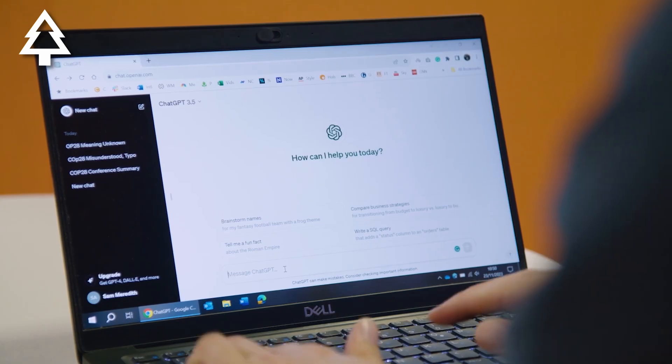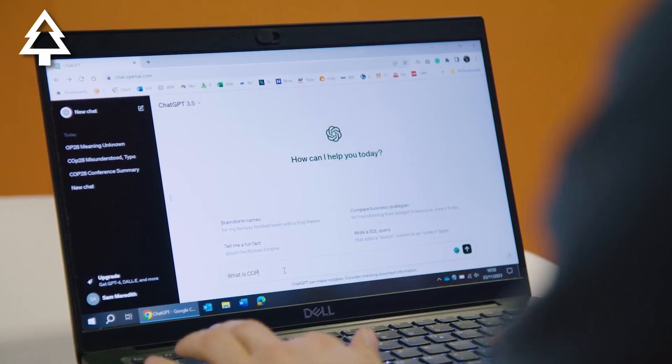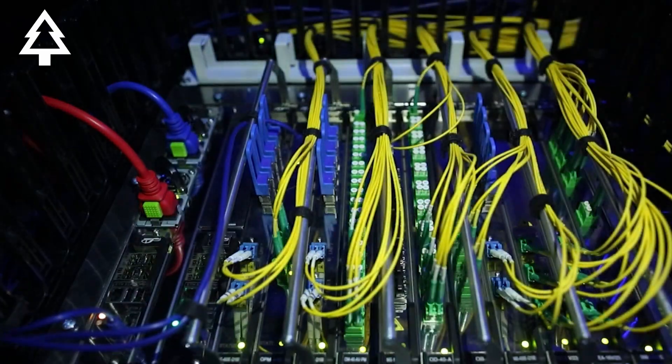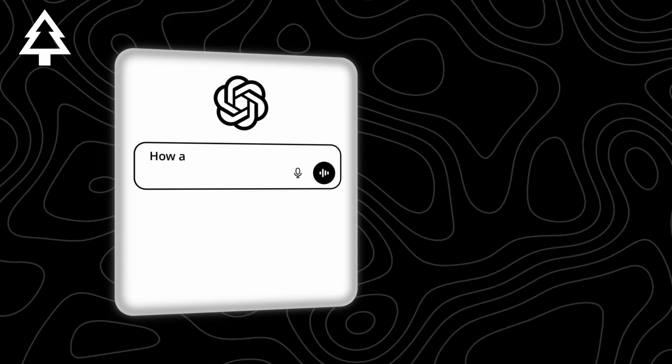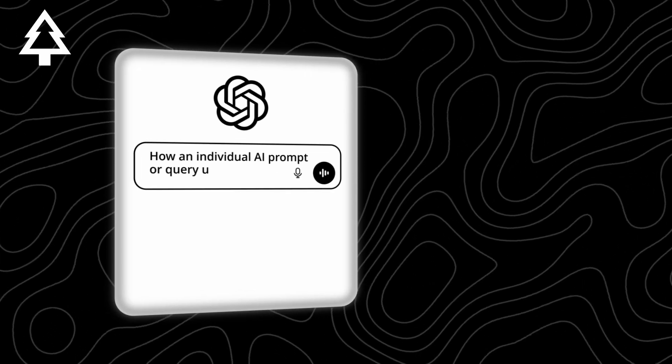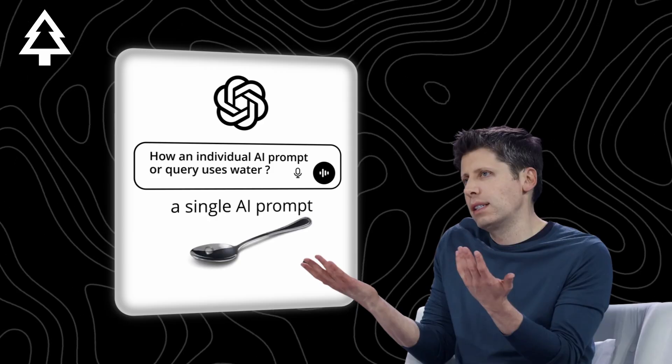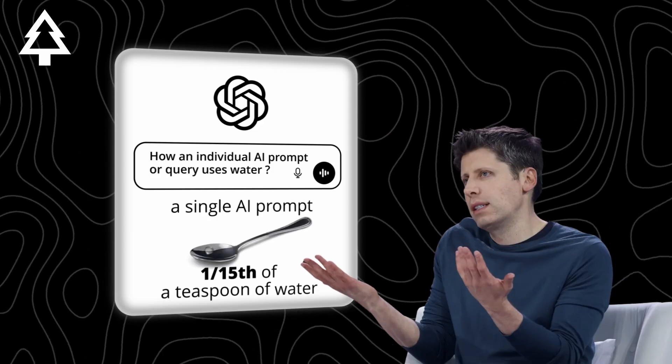AI is a super general term, but for our purposes we'll be talking about prompting a model, the data center which stores its memory, and the chips that power that data center. First, there's the question of how an individual AI prompt or query uses water. You may have seen Sam Altman suggest that a single AI prompt uses roughly 1/15th of a teaspoon of water.